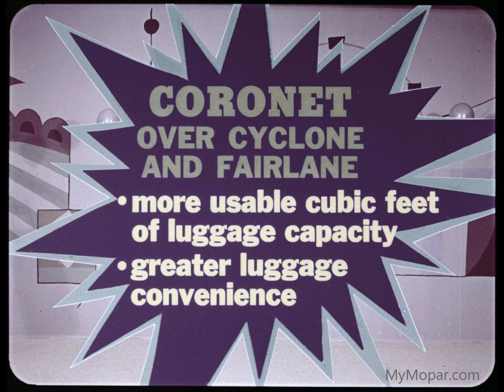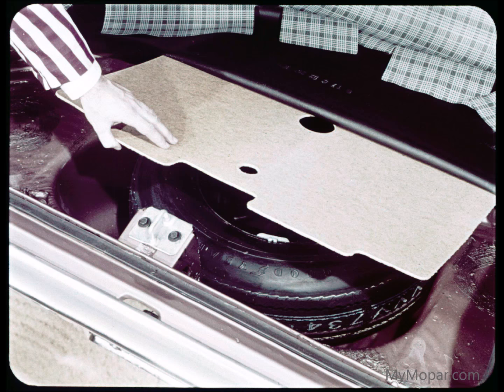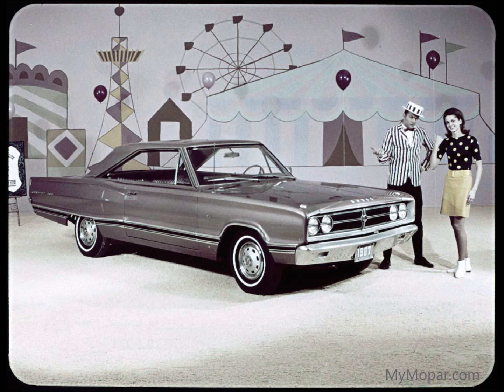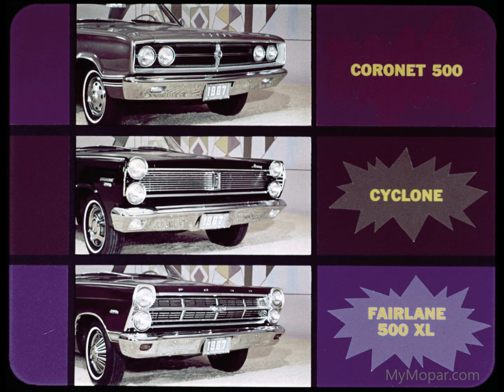Greater luggage convenience, too. That's because Coronet stores its spare tire out of the way under a removable floor plate, while Fairlane and Mercury's spares stick up in the trunk proper. Talk style and you're talking personal preference and taste — which is why we dig Coronet's tasteful style over the competition's warmed-over styles. For example, dig Coronet's distinctive boulder front.